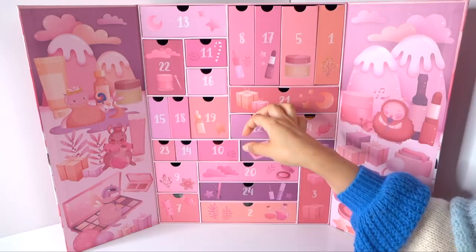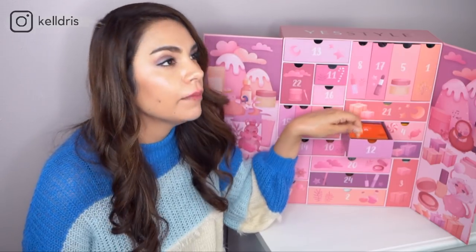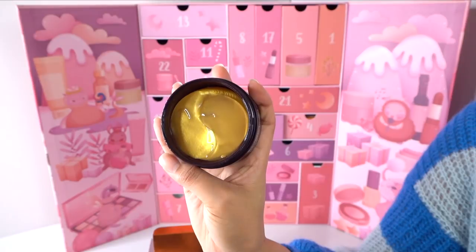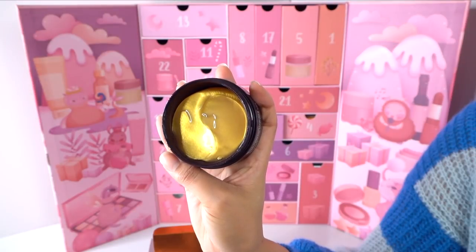Number twelve — my birthday is December 12th, so I peeked at this one. It's the Mizon Snail Repair Intensive Gold Eye Patches. It actually has a good amount of niacinamide — 2% — which is enough to brighten the eye area. There's adenosine in here as well for wrinkles, 10,000 parts per million of snail secretion (about 1%), mushroom extract, and eight different peptides in this eye gel. That's really impressive.